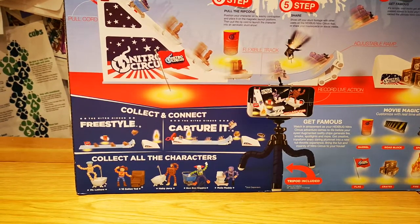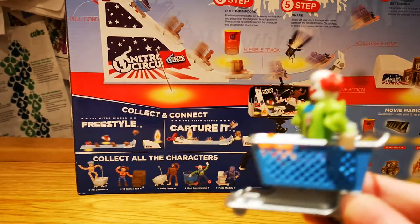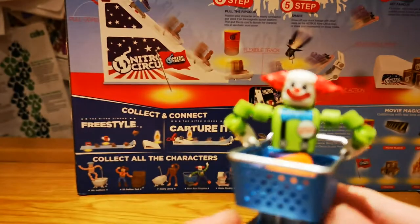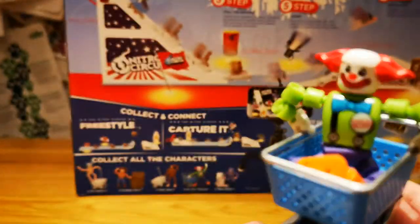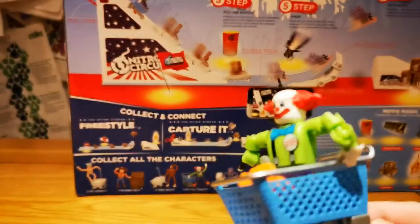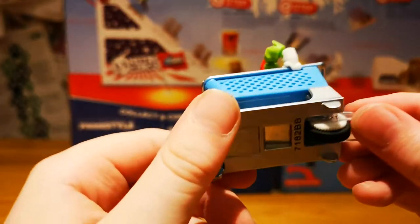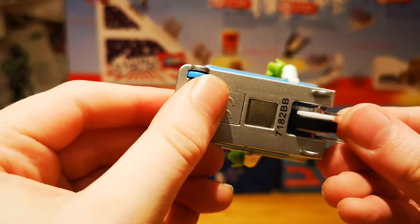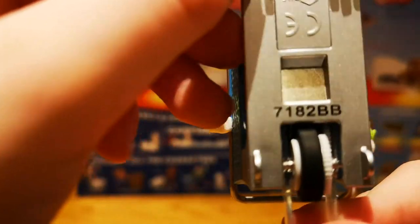Now here's my favorite one — Boo Boo Giggles. He is a clown with a shopping cart. He's really just your average clown, nothing to stand out about him, and his number is the exact same as Hairy Jerry and Mr. Lathers: 71 82 BB.